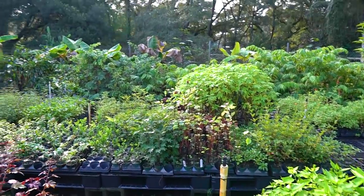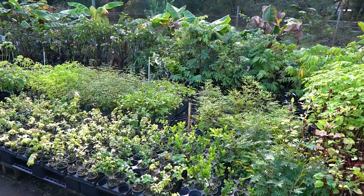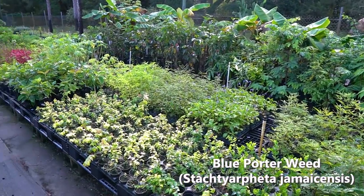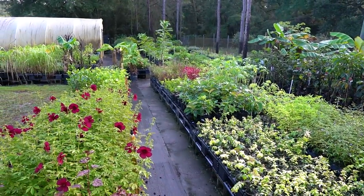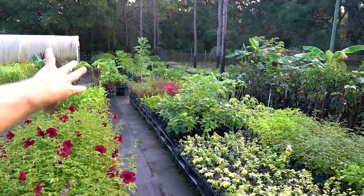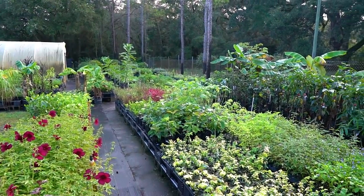Lots of cranberry hibiscus, Turk's cap hibiscus, Okinawan spinach. A lot of multiples from what you saw on the other side. We've got natal plum, porter weed, vitex, a couple different varieties of grafted avocados in one gallons, papayas, a lot of different celosias, dragon's breath, and different spinaches down there on the far left.